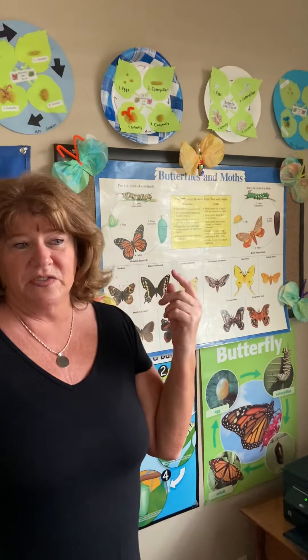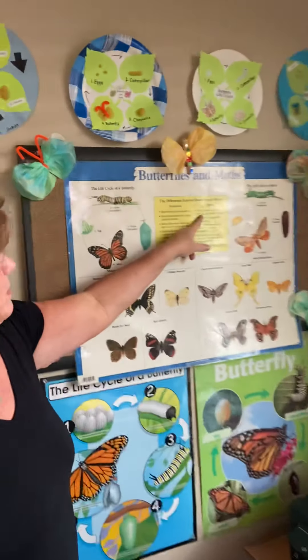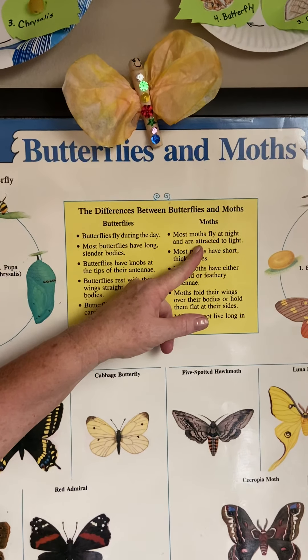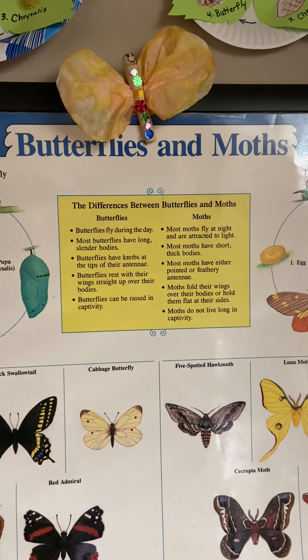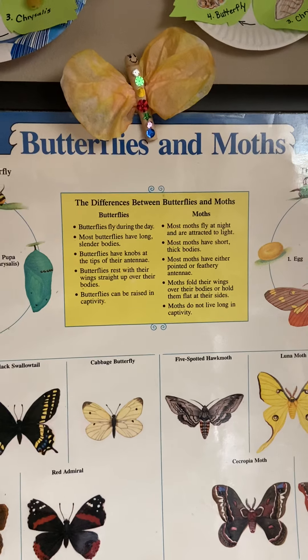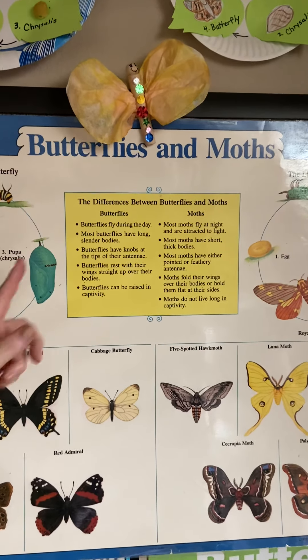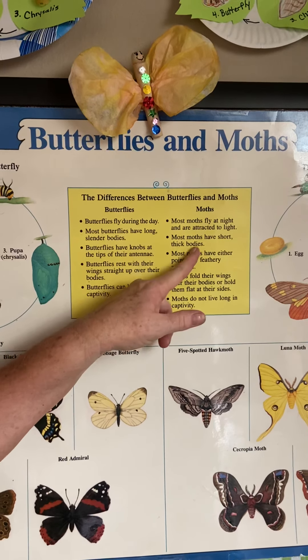I think it's so interesting — when I bought this poster, I remember I learned a lot of things. Once we're done, you can impress your parents by telling them some of these butterfly and moth facts. The difference between butterflies and moths is butterflies fly during the day. Most moths fly at night and they're attracted to the light. Have you ever been outside at night with a porch light on and the moths are flying around? They like the light.